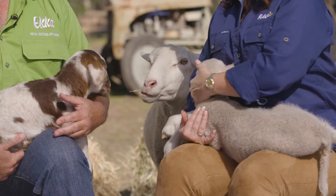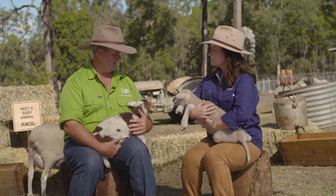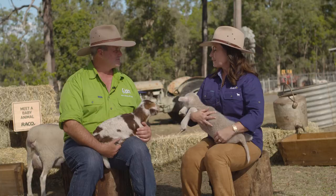We've got little lambs here. The mummy is called a ewe and the fathers are called rams. These guys are only just over a week old — about two weeks old, roughly in that sort of range. That's why they're calling out to their mums; they're a little bit nervous but they're settling in.